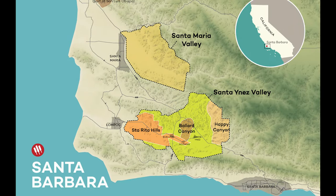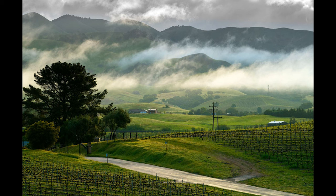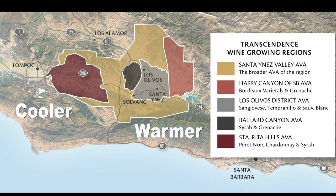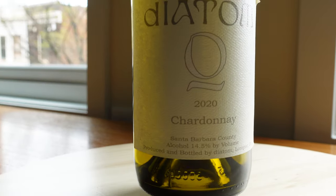In Santa Barbara we have two main valleys: Santa Maria and Santa Ynez. Within Santa Ynez, we have three distinct locations, the most famous being Santa Rita Hills. Santa Rita Hills is the coolest area in that valley, and interestingly the valley runs east to west. The closer you are to the coast, the cooler it is — cool climate grapes like Pinot Noir and Chardonnay. More inland, the warmer it gets, and that's where you'll find rich, inky Syrahs and Cabernets.